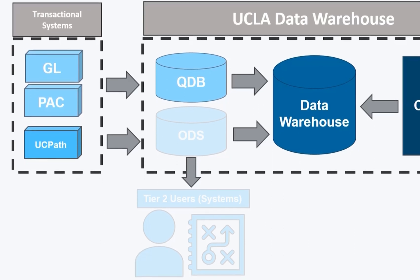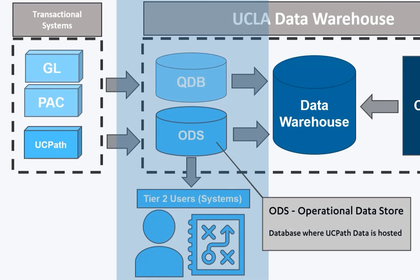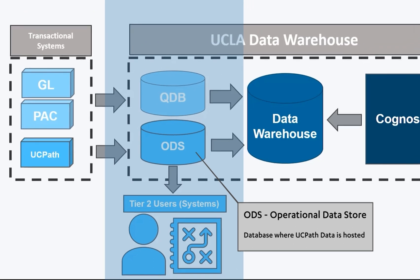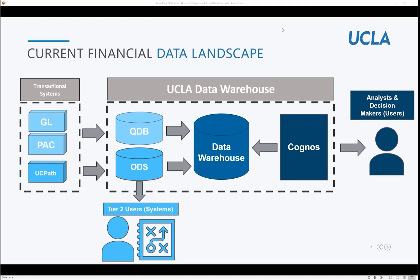At that time, we split our user base between our Tier 2 users who support downstream systems and our report developers and consumers. The split shown on our slide shows where we started making the distinction and allowing only a subset of users direct access to the UCPath tables in ODS. We moved the majority of our users to Cognos, where there is a suite of centralized UCPath reports available and also self-service capabilities to develop their own reports.